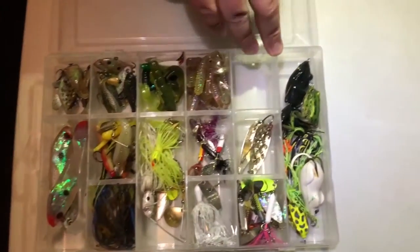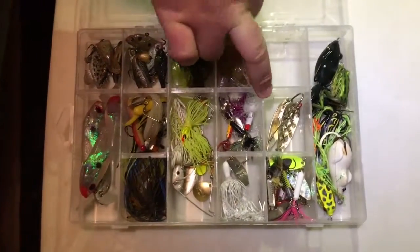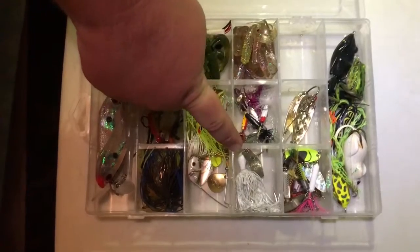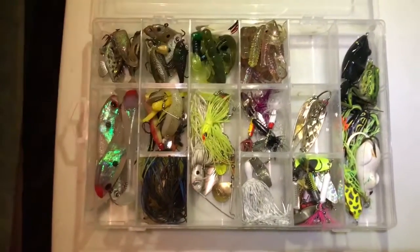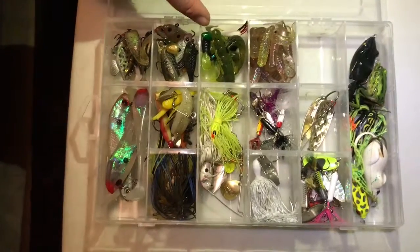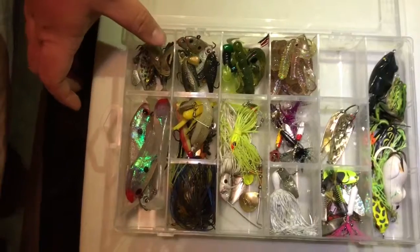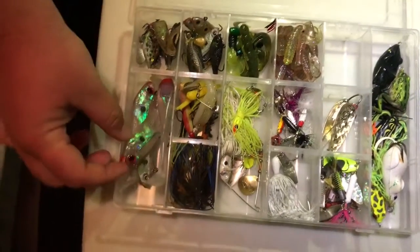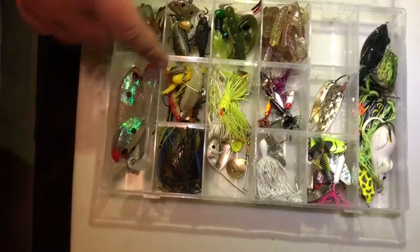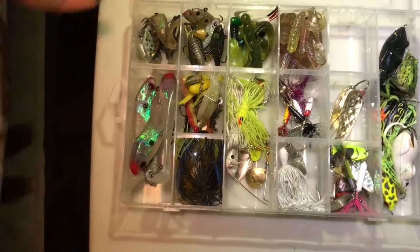We have some frogs, some Booyah Pad Crashers, got some spoons, rooster tails, Z-Man Original Chatterbait, more rooster tails for grubs, and more etc. baits. We got some spinnerbaits, some swimbaits, some larger swimbaits, some jigs, and these are smaller spinnerbaits for small panfish.